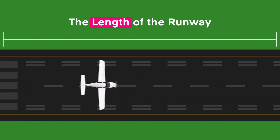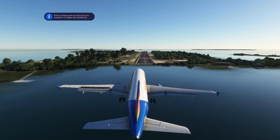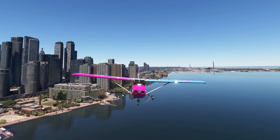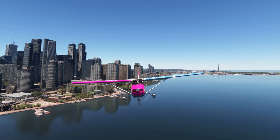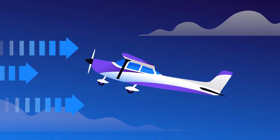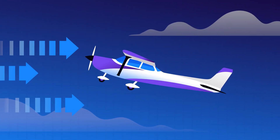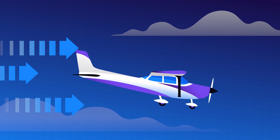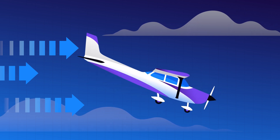The length of the runway is the most important consideration. Some runways are too short for your airplane, no matter the conditions. Wind is the second most important consideration. A headwind can be your best friend, reducing your landing distance with each knot it blows against you. On the other hand, a tailwind can become your worst enemy, increasing your landing roll with every knot that pushes you forward.